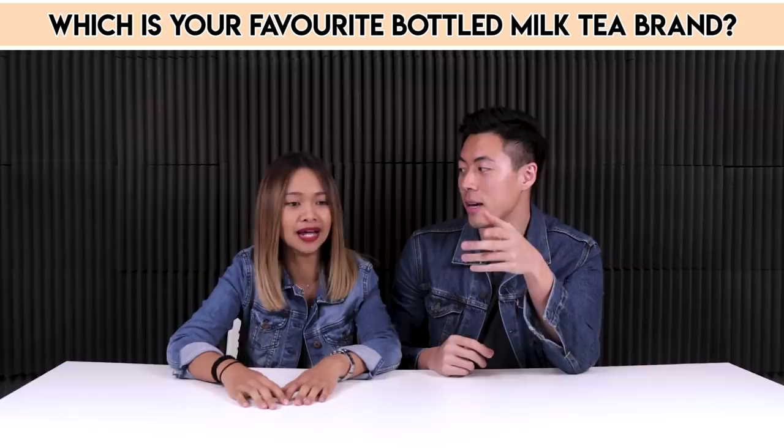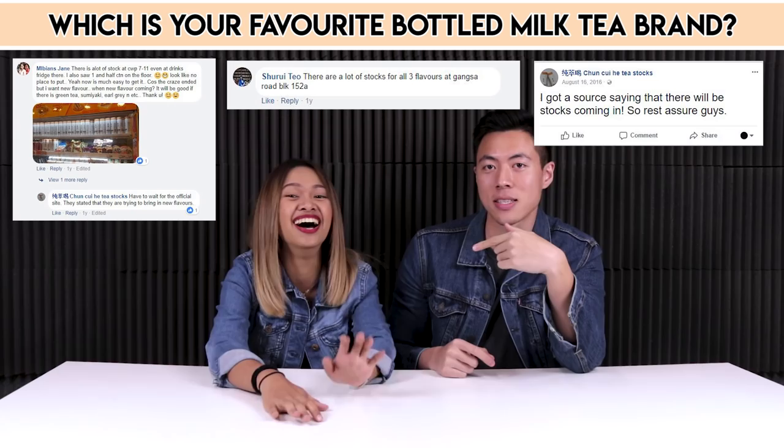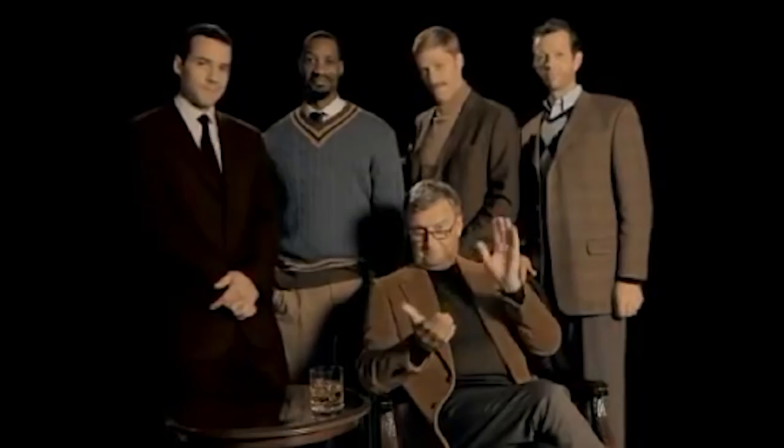There was a Facebook group set up like a Chun Cui stock check. People would update like, 'The 7-Eleven at Somerset has two cartons left, go and buy faster.' It looks like any other milk tea, but it's a bit darker than normal — actually it looks very kau, like coffee. It smells pretty good though, and it's got a rose taste.